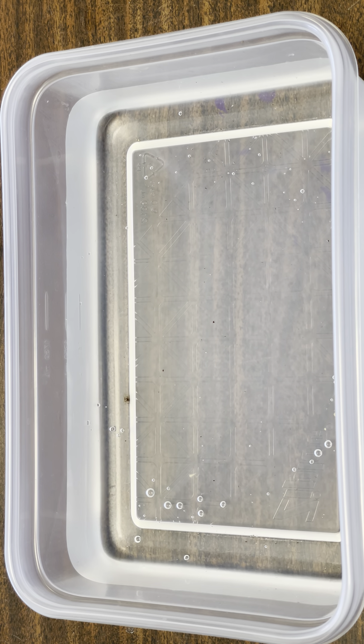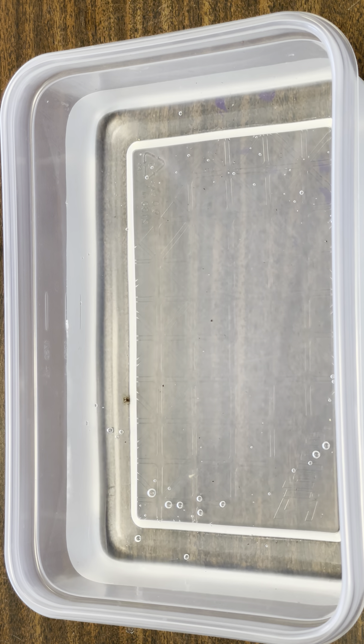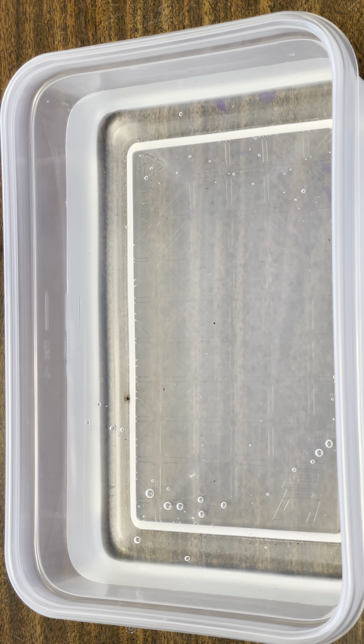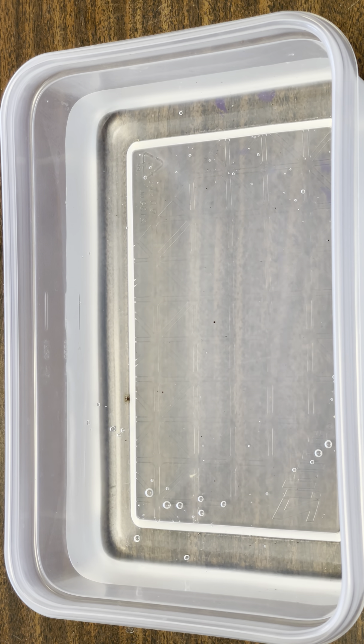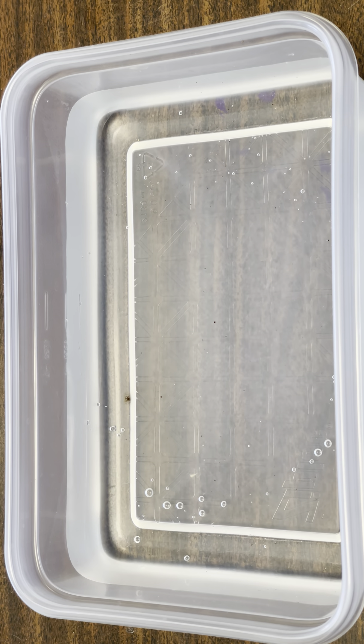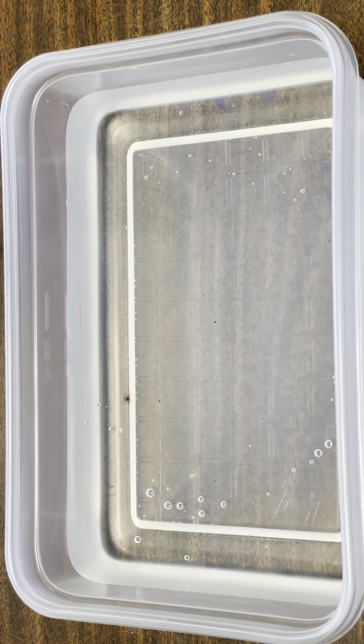Do we use rivers in the same way today? Do we get drinking water from the river? We don't bathe in the river, but do we swim in it, do we boat on it? The river has changed a lot since it was first explored. This is the story of those changes. Listen for the name of the character printed on your canister — when you hear your character's name, open the canister and dump its contents into the river. Ready to go?